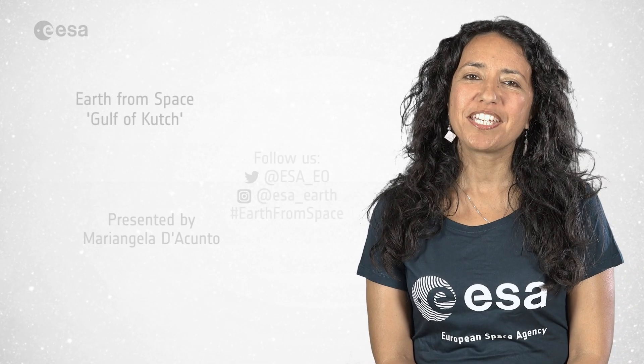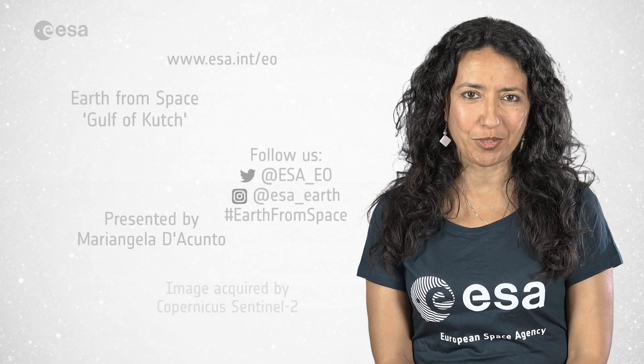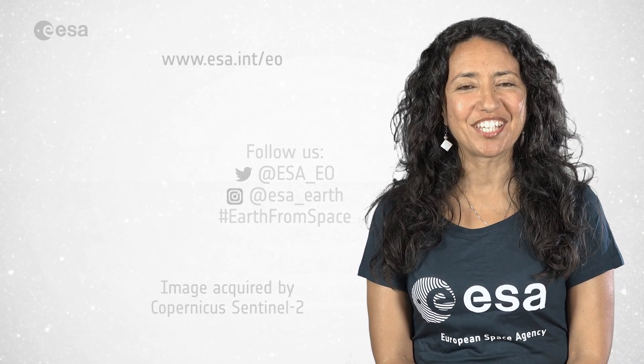And that's all for today. From the ESA Web TV studios, I'm Mariangela D'Acunto. Thanks for watching and see you next time.